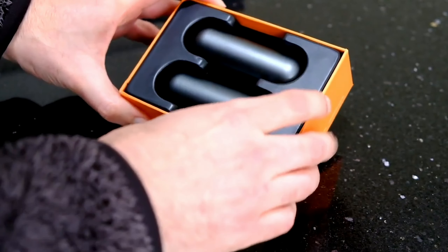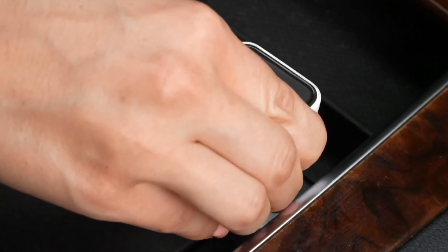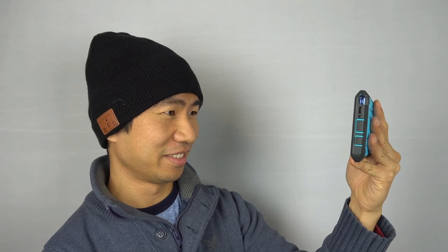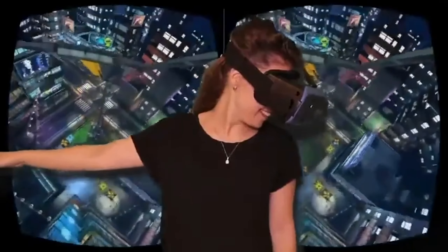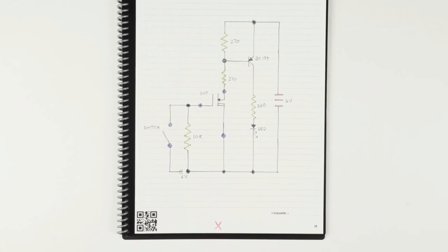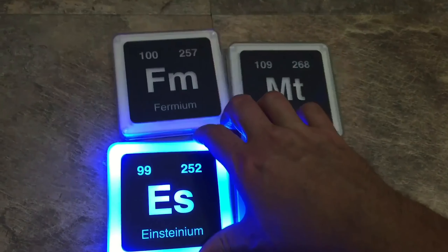And there you have it, folks — a roundup of the coolest gadgets under $35 on Amazon. From high-tech to practical and everything in between, we've explored a world of innovation and convenience. Which gadget impressed you the most? Let us know in the comments. And if you've got a must-have product that we missed, share it with the community. Thanks for tuning in. I'll see you next time.